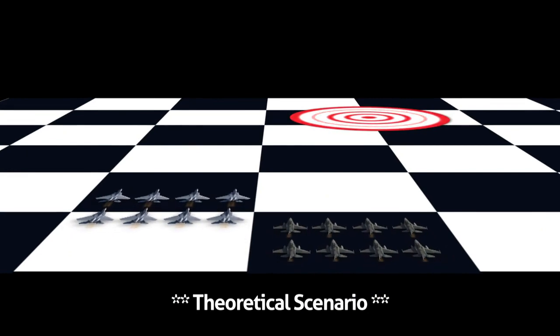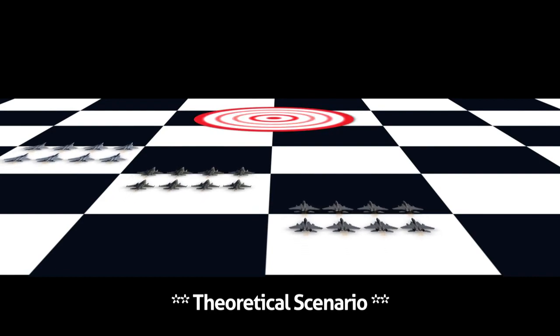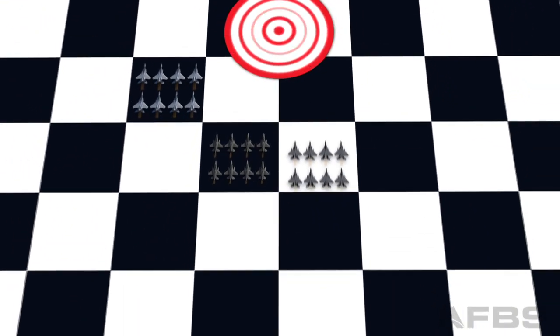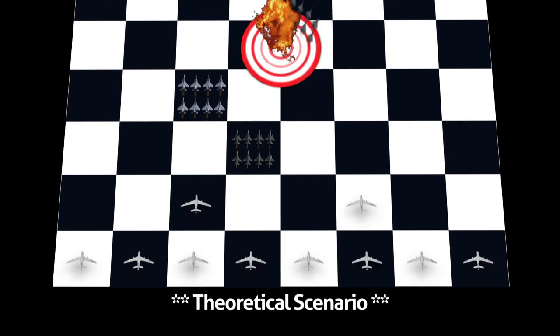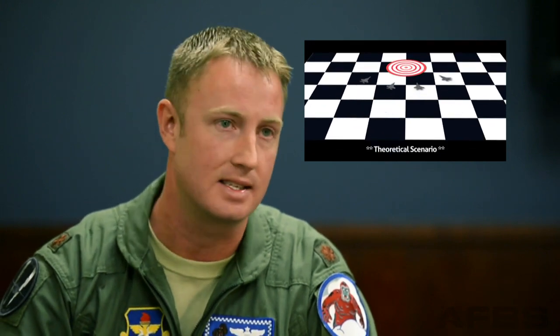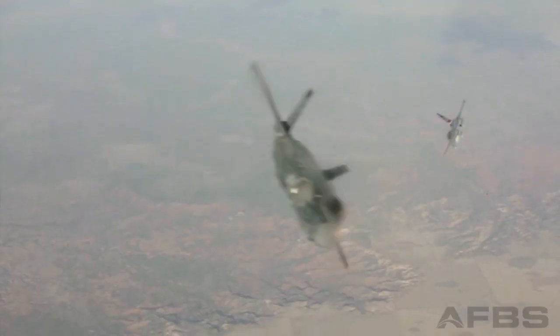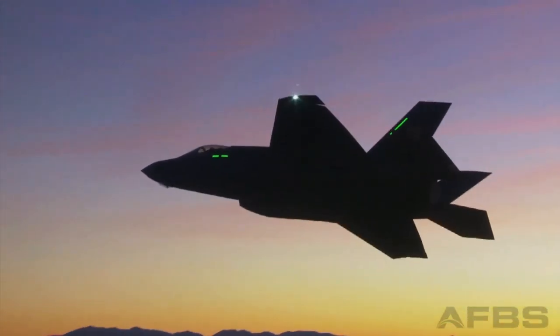So if your goal is to take out a target, you're going to have to have eight F-15s to provide fighter protection, eight F-16s to take out the surface-to-air missiles, and eight more F-15E strike eagles to actually bomb the target. To support all those airplanes, you'd need about 10 tankers to refuel the fighters and an AWACS to control everything. Instead, you can send in four F-35s — they can sneak past the fighters, sneak past the surface-to-air missiles, bomb the target, and defend themselves on the way out. Four planes and four pilots seems like a better risk than 35 in this particular theoretical scenario.